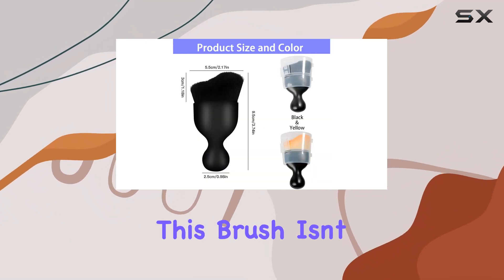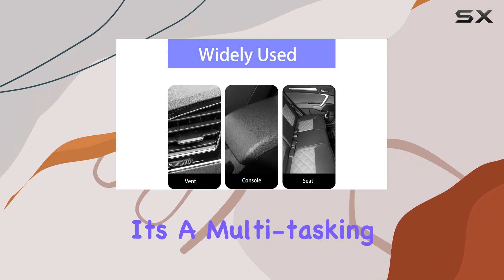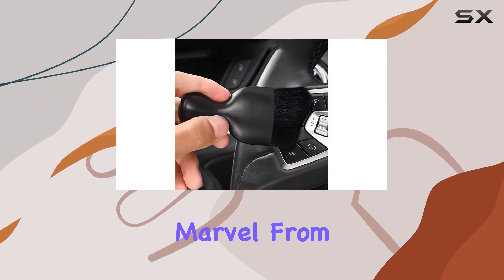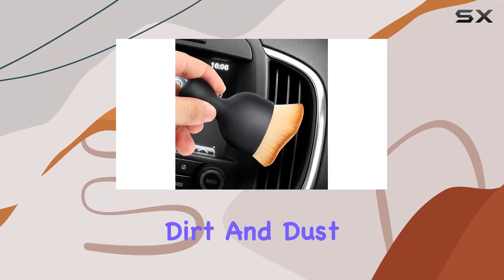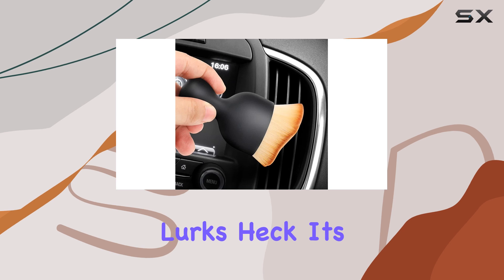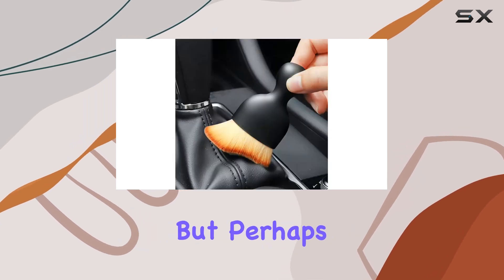Now onto versatility — this brush isn't just for cars. It's a multitasking marvel, from appliances to keyboards, sofas to windows. This brush tackles dirt and dust wherever it lurks. It's even great for your furry friends' living spaces.